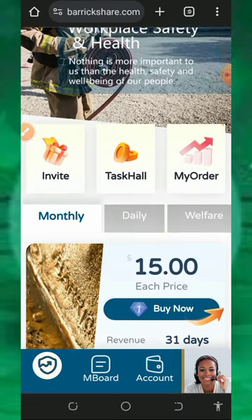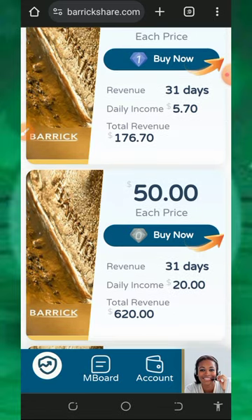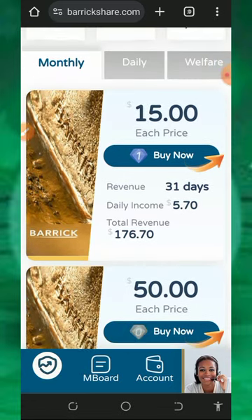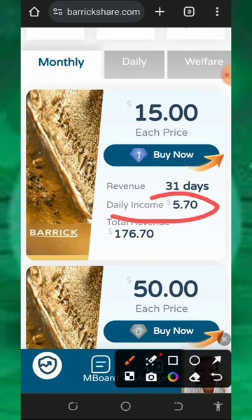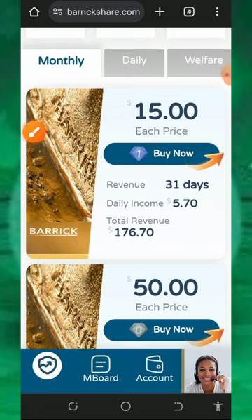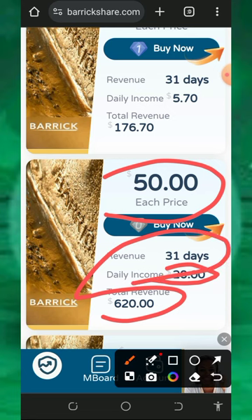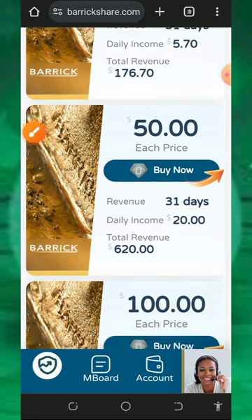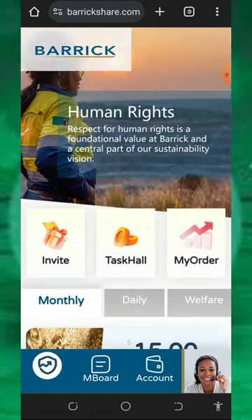The first thing to do is check out the monthly investment plans and the daily investment plans. Under the monthly investment plan you're going to see the $15 plan, which is going to earn you $5.70 every single day for 31 days, and right after 31 days you are going to receive $176. The second plan is the $50 plan, which earns you $20 every single day for 31 days and you receive $620. Scrolling down you'll see more plans on the screen.